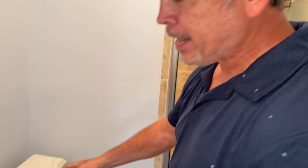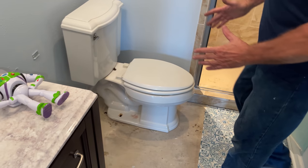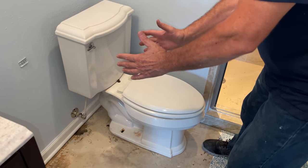Our number one rule is: if Buzz Lightyear can't fit between the toilet and the wall, that toilet is too close. So we're going to take this toilet out, take the vanity out to give us some room, and move that toilet over enough so there's plenty of room around the sides of it. We're on a slab, so we're going to cut some concrete today. Let's get to it.